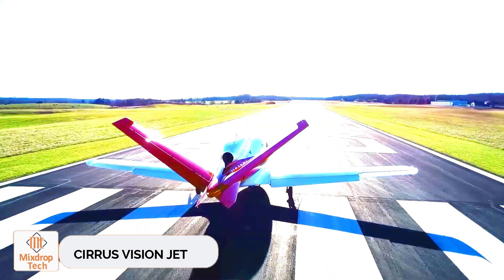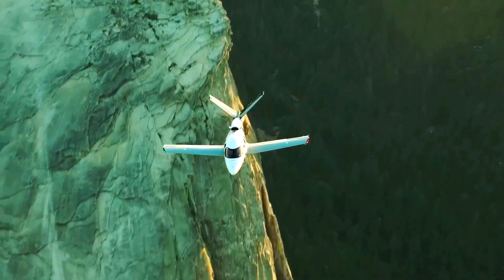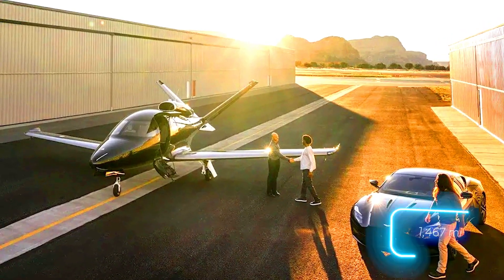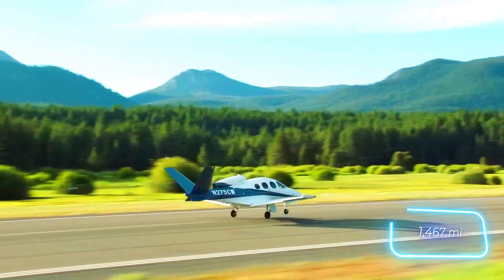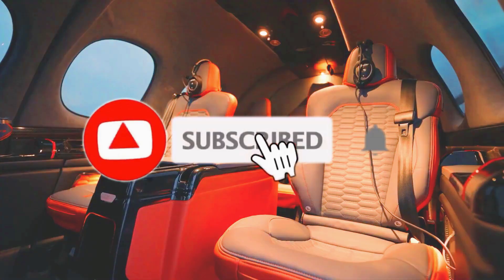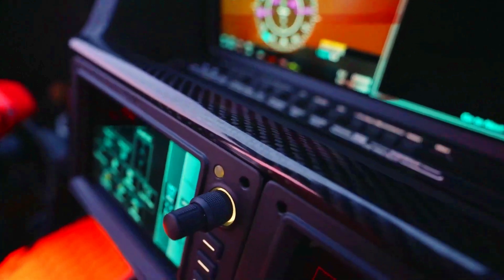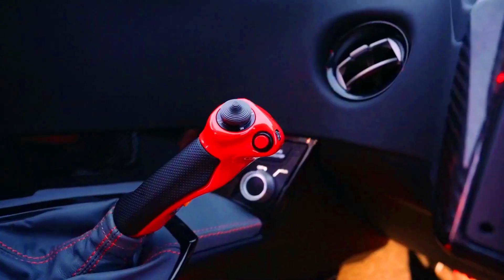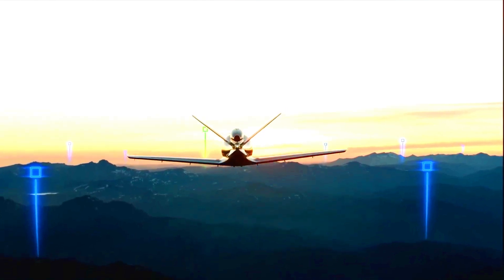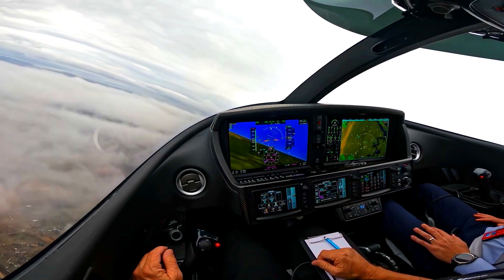The Cirrus Vision Jet marks a new chapter in the evolution of business jets. It offers all the comforts customers expect, but in a more compact size. At just 9.4 meters long, this aircraft can carry seven passengers up to 2,361 kilometers quickly and in style. Both the interior and exterior can be customized to your liking. In case of an emergency, any passenger can land the aircraft with just the touch of a button.